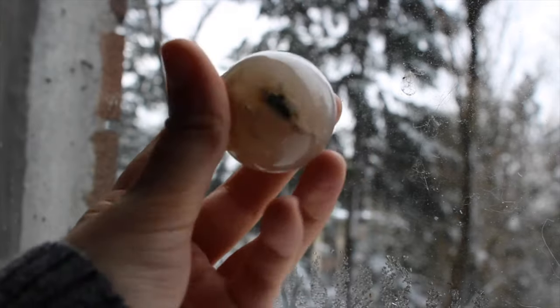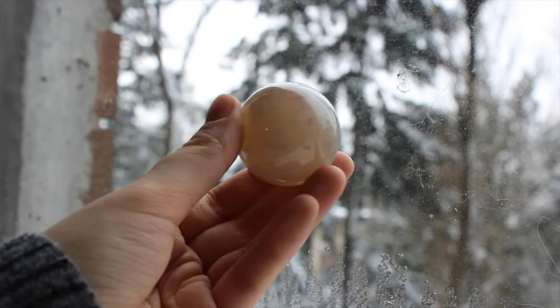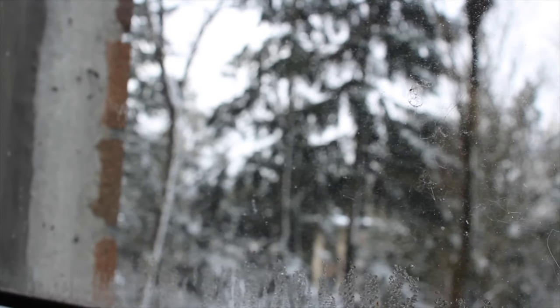This is a so-called snow moss agate sphere. Basically it's just moss agate, but instead of being primarily green, it is primarily white.